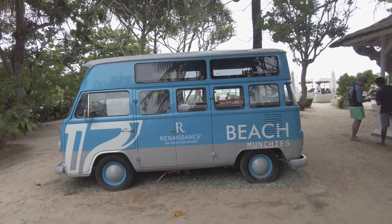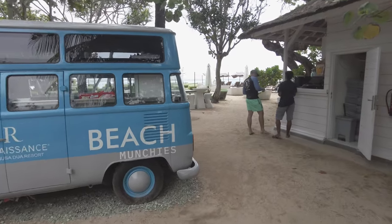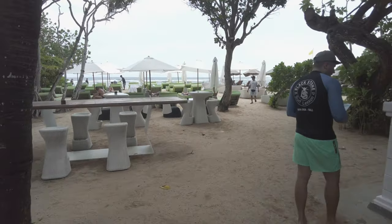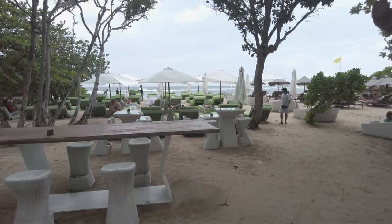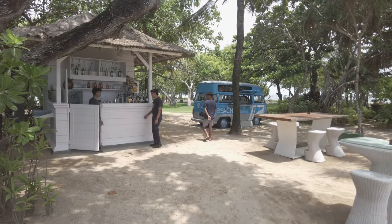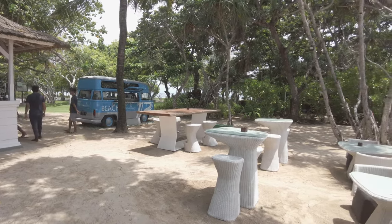Although the hotel is located about a mile and a half from the beach, it does have a beach club which can be reached via hotel shuttle van. I had a look around Nusa Dua during my few days here, and this is one of the nicer stretches of beach.